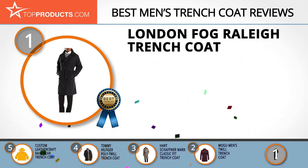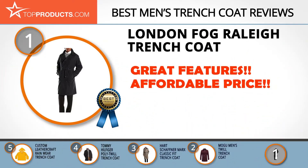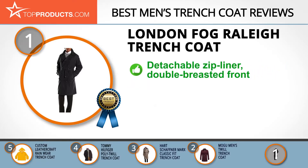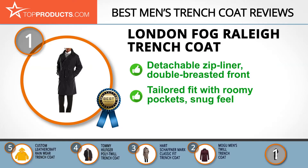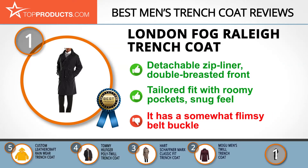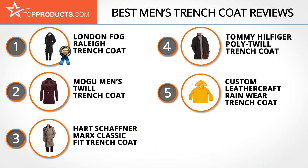And finally, the London Fog Raleigh trench coat made it to our top choice position because it provides a good array of features with an affordable price. London Fog is a leading producer of outdoor clothing with a history overflowing with classic designs and reliable products. The London Fog Raleigh trench coat has a detachable zip liner that makes it easier to wear. With its double-breasted front, you get a classic look with which you can never go wrong. For a tailored fit with roomy pockets, try out the London Fog Raleigh trench coat. Its nylon and polyester combination gives it a snug feel. We love this trench coat, but its flimsy belt buckle is a letdown.